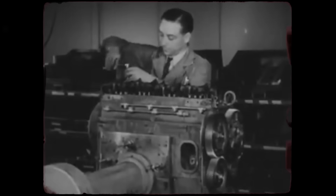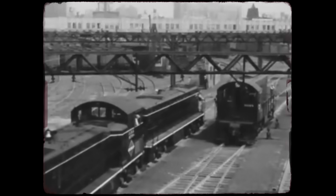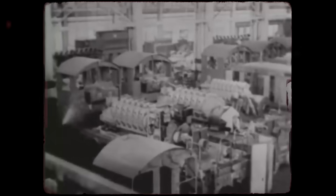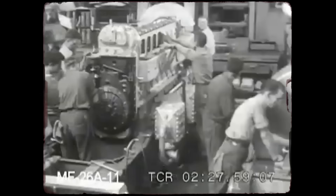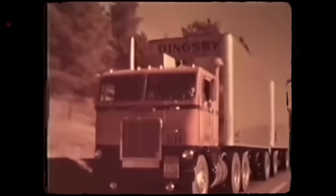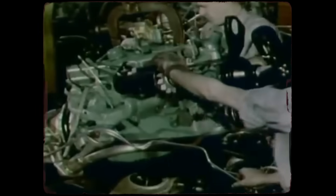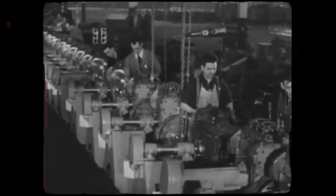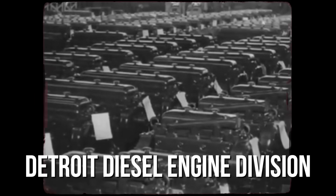In the late 1930s, diesel engines were anything but compact. Most were massive, slow-revving brutes designed for ships, locomotives, or stationary power plants. They were powerful, yes, but also heavy, expensive, and far too bulky for trucks, buses, or military vehicles. General Motors saw an opening: what if they could shrink diesel power into a package small and light enough to compete with gasoline engines, without sacrificing the toughness that made diesels legendary?